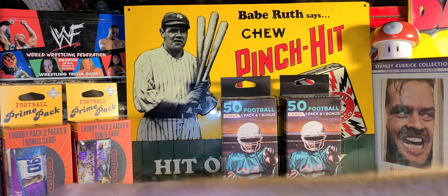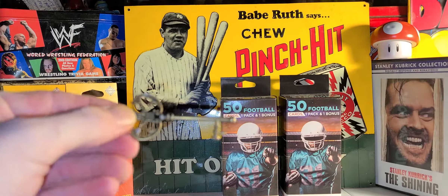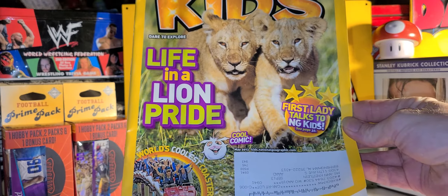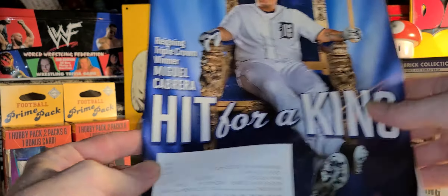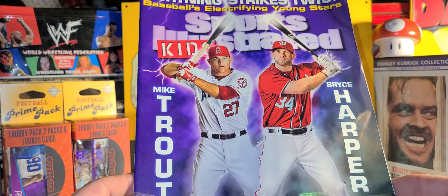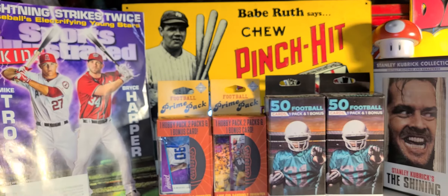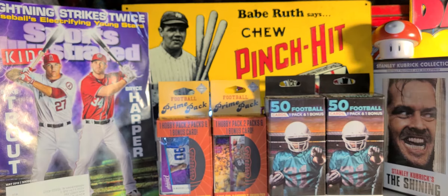I stopped to pick up some scrap metal today and found a lot of stuff. I wanted to show you this key I found. I also picked up a National Geographic Kids Life in a Lion Pod, a Sports Illustrated Kids Baseball Preview with Miguel Cabrera, and a really cool one — Lightning Strikes Twice: Baseball's Electrifying Young Stars featuring Mike Trout and Bryce Harper. That last one was just sitting on the road, so I grabbed it.